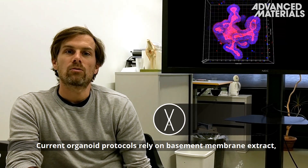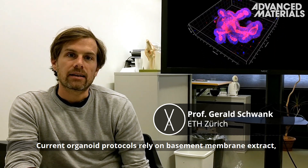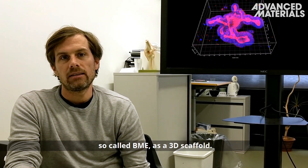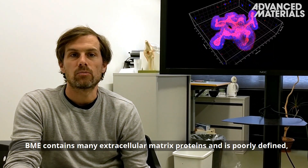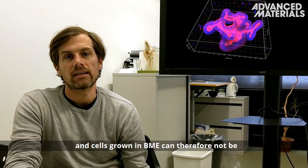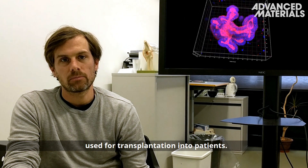Current organoid protocols rely on basement membrane extract, so-called BME, as a 3D scaffold. BME contains many extracellular matrix proteins and is poorly defined, and cells grown in BME can therefore not be used for transplantation in patients.